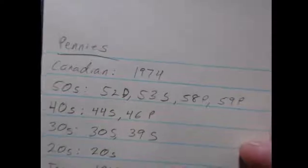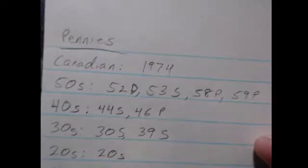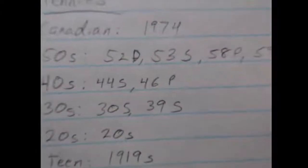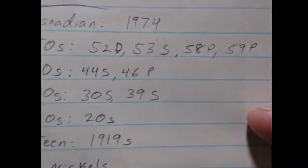For the pennies, I got only one Canadian, which is pretty much the lowest number of Canadians that I've pretty much ever gotten. But then the rest of the coins in the 50s: the 52 Denver, 53 San Francisco, 58 Philadelphia, and 59 Philadelphia.